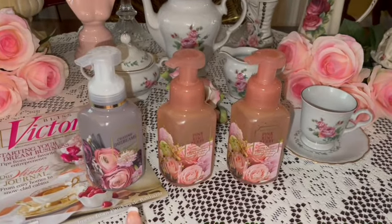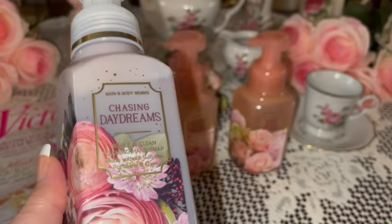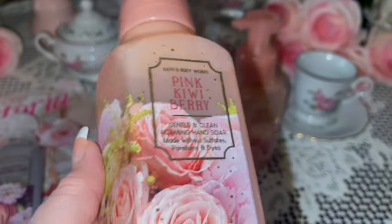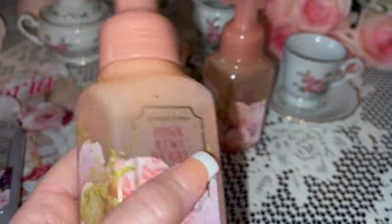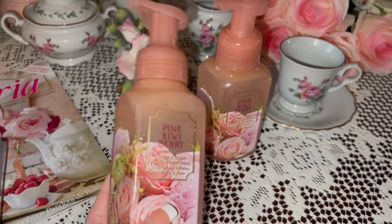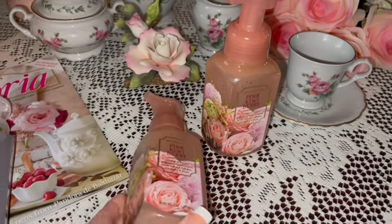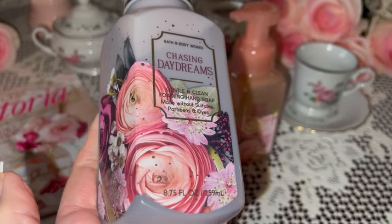I got these really pretty hand soaps from Bath & Body Works. This one is Chasing Daydreams — look how pretty the packaging is, it's gorgeous. These two are the same: Pink Kiwi Berry, also with beautiful packaging. They're a peachy coral color. I have two of the same because my bathroom has two sinks, a his and hers, and I'll probably use the other in one of our guest bathrooms.